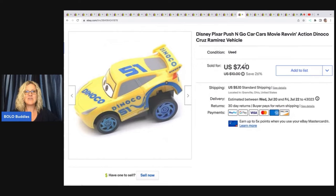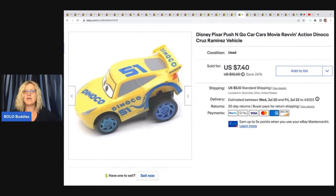The next item is this Disney Pixar Plush and Go Cars movie Raven action Dinoco Cruz Ramirez vehicle. I'm not sure where I got this — I don't see it in my notes. I think it was probably in a mystery toy box or maybe the Goodwill bins, but anyway I sold it for maybe $7.40 plus shipping. For some reason I did not write that one down. I apologize.